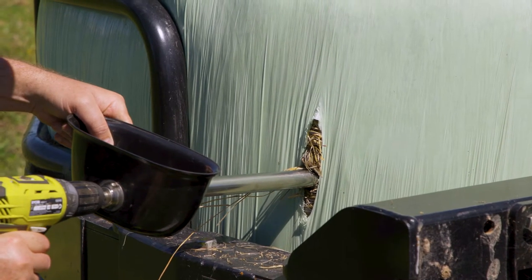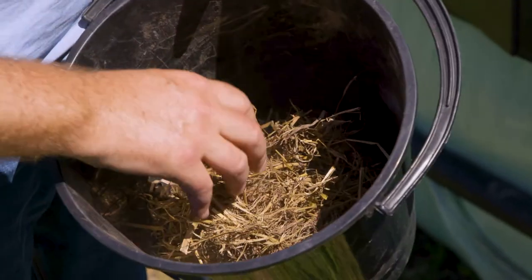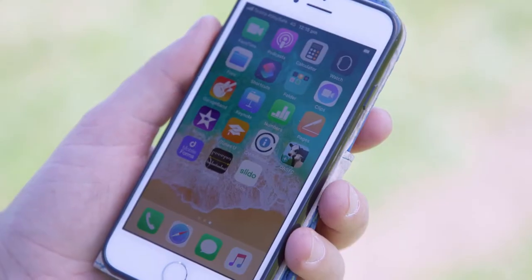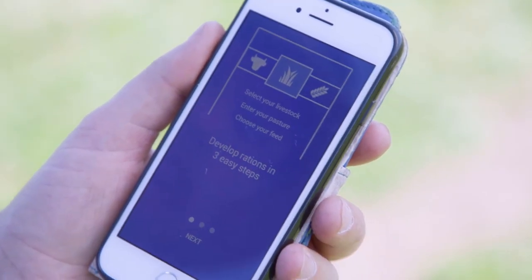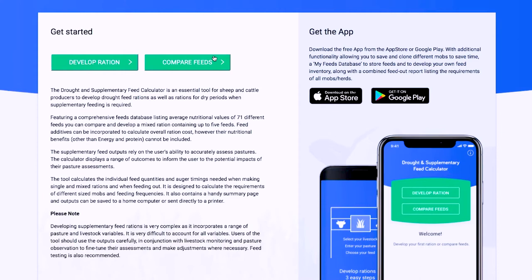Feed tests also help us to compare and choose the most appropriate feed based on price. Another great decision making tool is the New South Wales DPI drought and supplementary feed calculator, which is a free app for your smartphone or there's also an online desktop version.